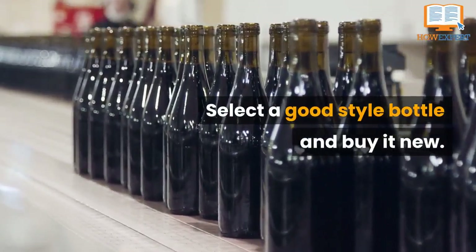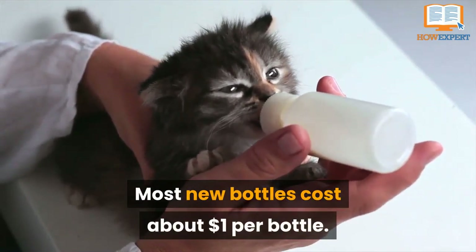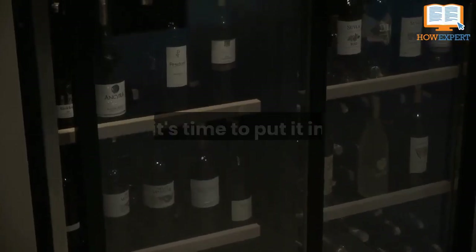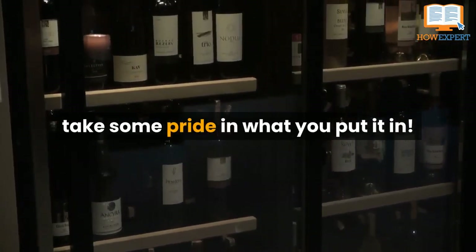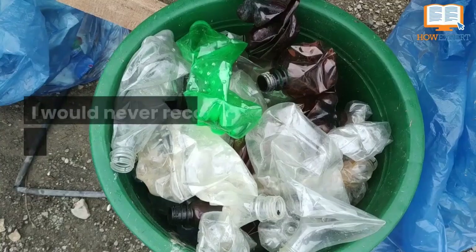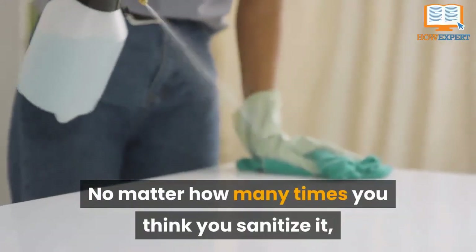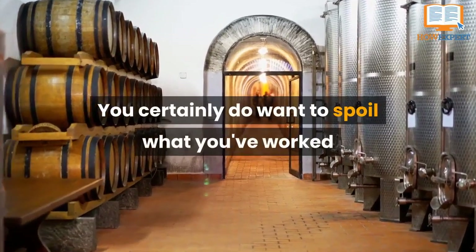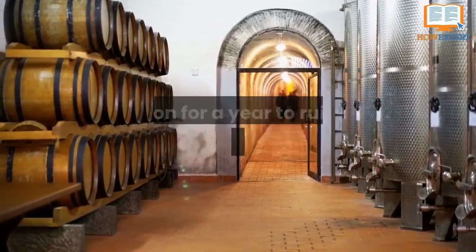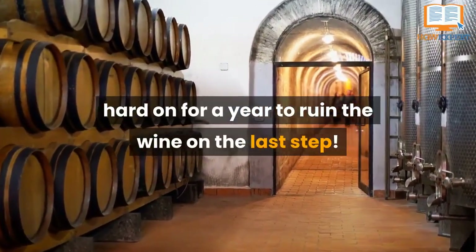Number 2: Bottling. Select a good style of bottle and buy it new. Most new bottles cost about a dollar per bottle. They are clean, new, and free of any bacteria. You got this far and your wine came out great, so when it's time to put it in a bottle, take some pride in what you put it in. I would never recommend a used bottle. No matter how many times you think you sanitize it, it isn't fully clean. You certainly don't want to spoil what you've worked hard on for a year and ruin the wine on the last step.